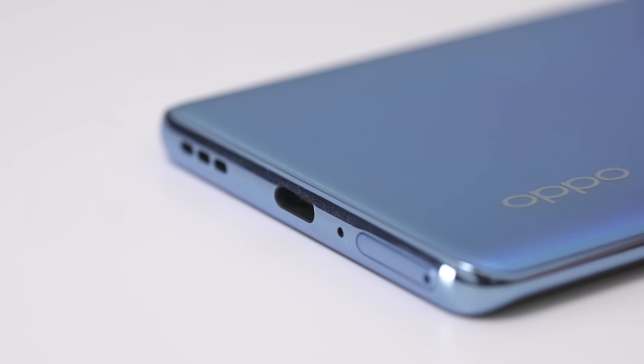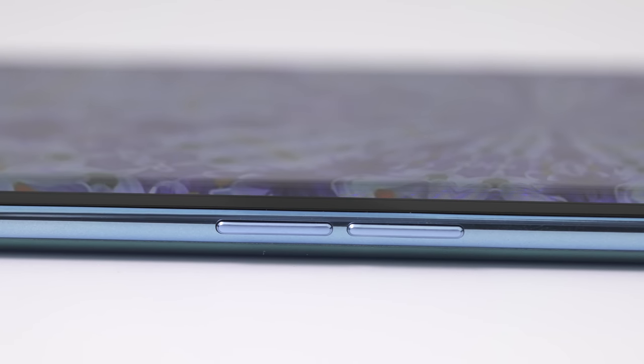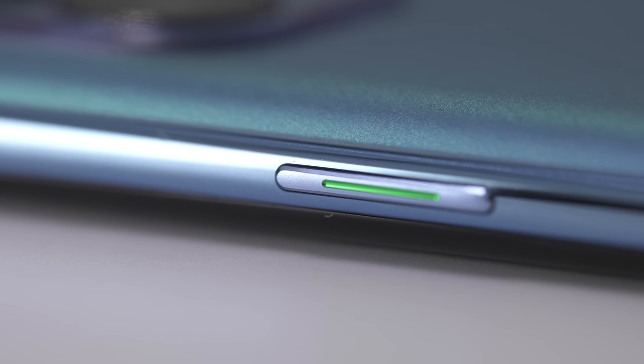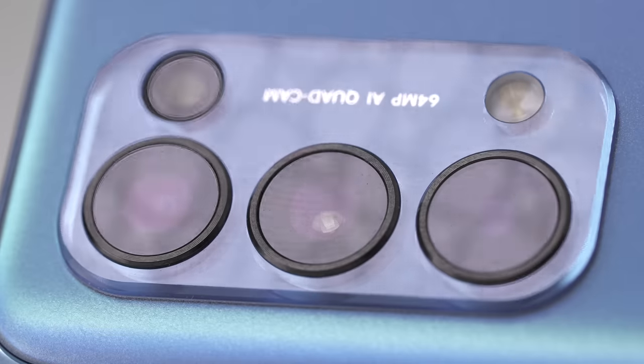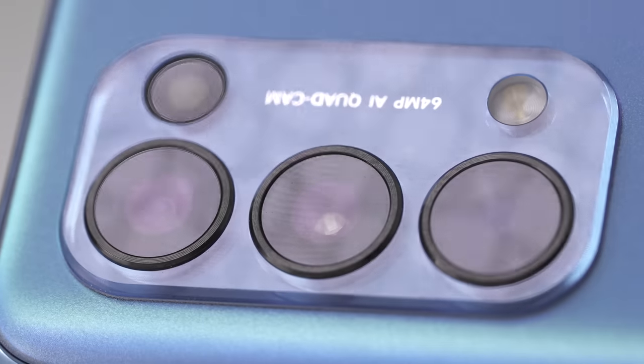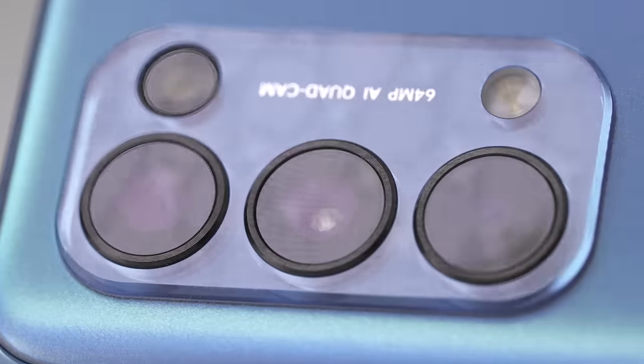You can see your Type-C connector down on the bottom — that's also where your SIM tray is, and there's a speaker there. You have volume up and down on the left-hand side of the device and then your power switch. Designed for Reno: 64-megapixel AI quad cam, so one, two, three larger units and then a smaller one below, as well as your flash.